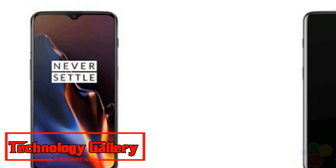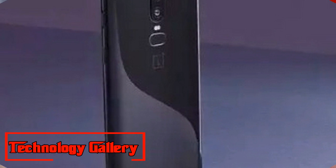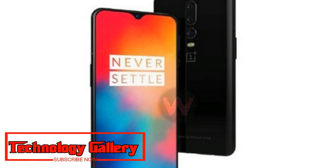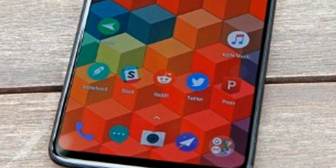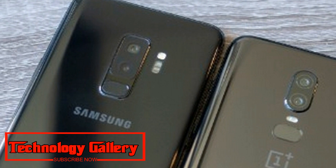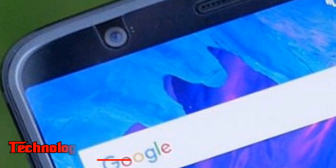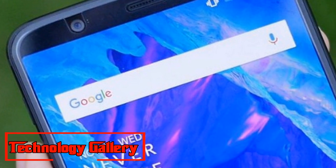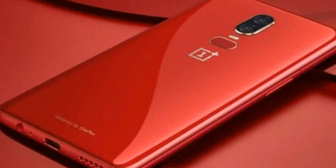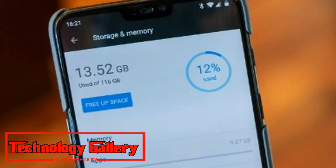OnePlus 6T versus OnePlus 6 — Camera and Software. The OnePlus 6 sports a dual camera setup at the back, stacked vertically, with 16MP and 20MP lenses with OIS. Rumors suggest the OnePlus 6T could also feature a dual camera setup in a similar vertical arrangement, though megapixel details are scarce. The OnePlus 6 launched with Android Oreo based on OxygenOS and recently received an Android Pie update based on OxygenOS 9.0. The OnePlus 6T is expected to run the latest Android version with a custom OxygenOS skin.